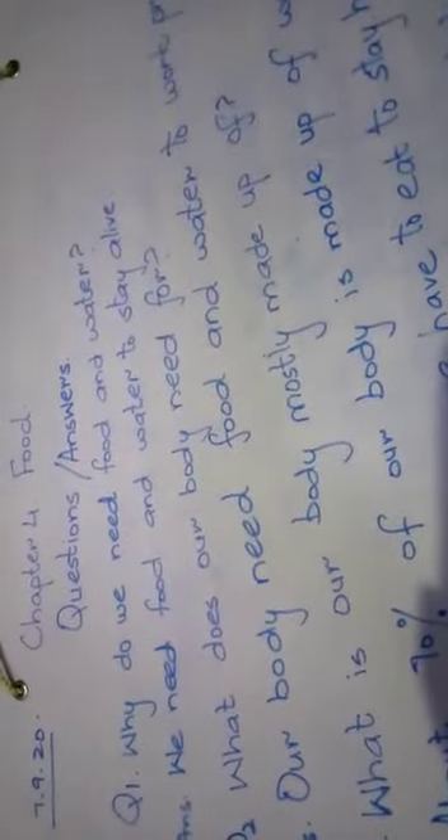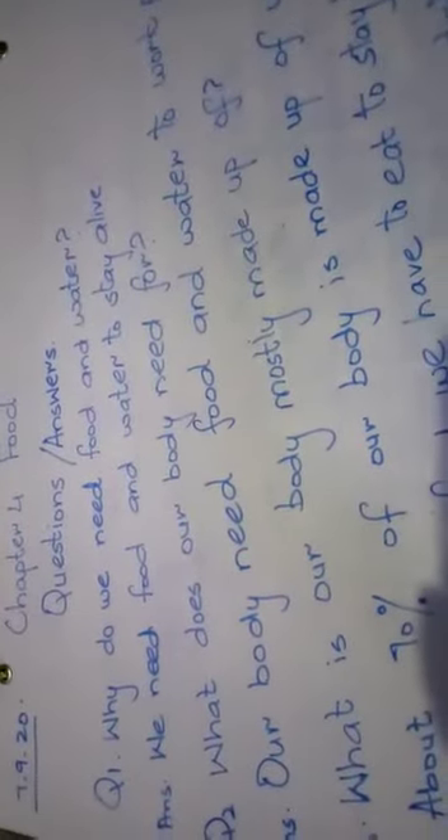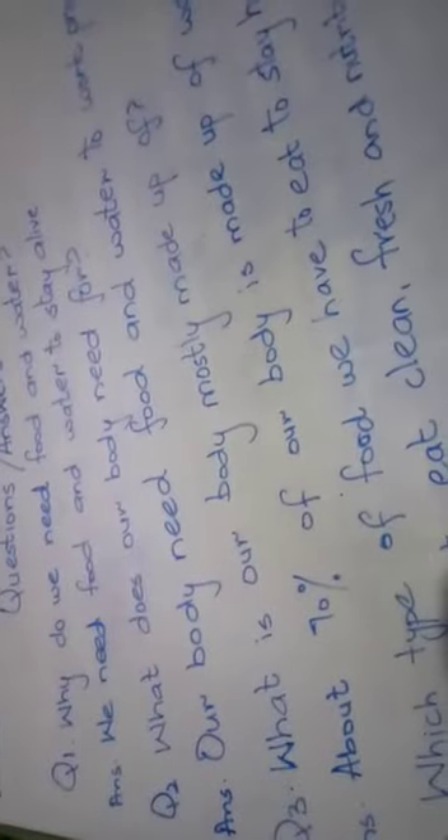Now open your copies. Even page for title page — write today's date, Chapter 4, Food, Question Answers. Question number one: Why do we need food and water? Answer: We need food and water to stay alive. Question number two: What does our body need? Our body needs food and water to work properly.